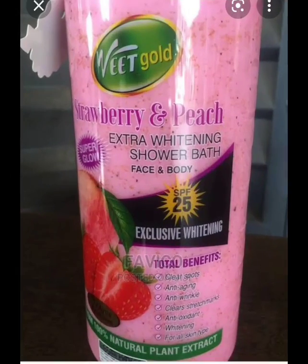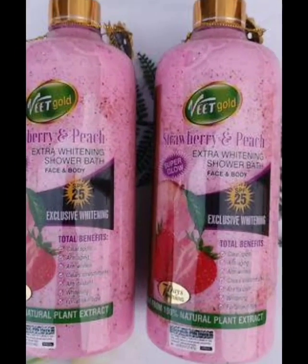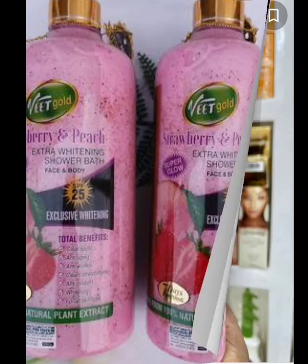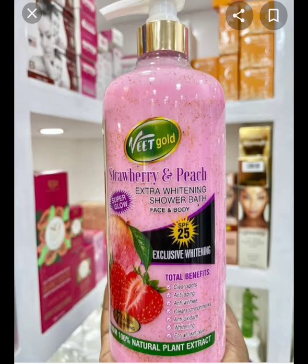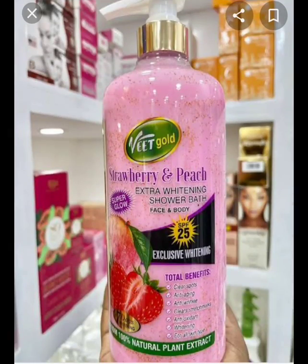This video is long overdue. After the video I posted about a Veedgoat Body Oil, I've been getting so many messages from my subscribers to do a review on Veedgoat Shower Gel. You asked for it and this is it. Let's dive into today's topic.